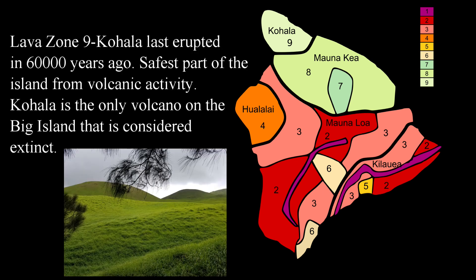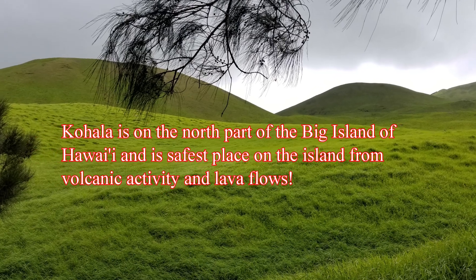The last lava zone is lava zone nine, the least hazardous area for any lava flows. This area is in the north part of the Big Island called Kohala, which last erupted 60,000 years ago. Kohala is the only volcano on the Big Island considered extinct, so the likelihood of an eruption happening here is pretty much zero — making it the safest part of the Big Island from any volcanic activity.